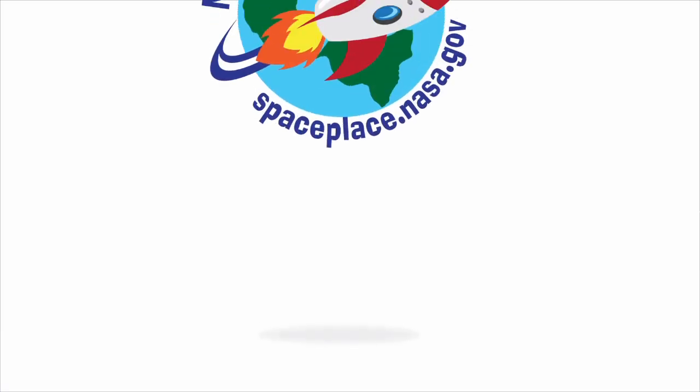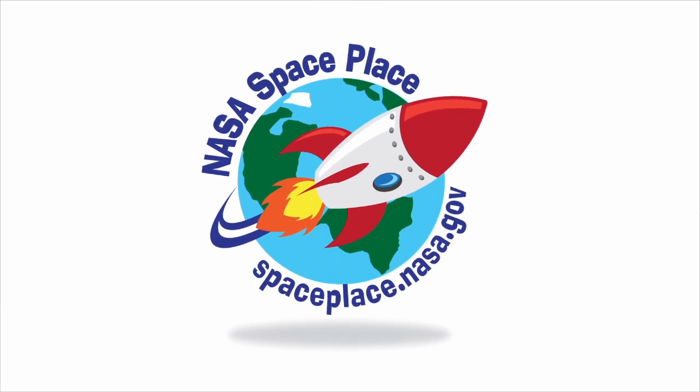And then it will take 30,000 years to get through it all. It's that thick. Find out more about our solar system and what lies beyond it at NASA Space Place.